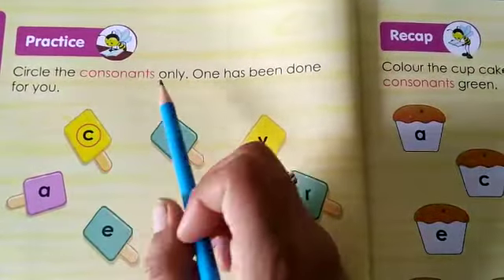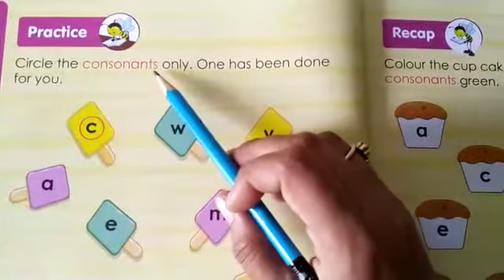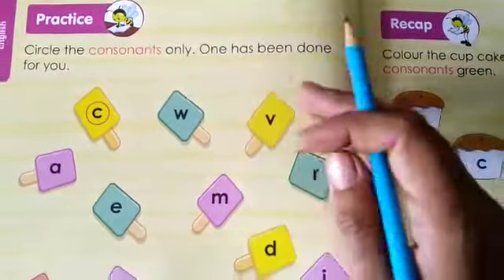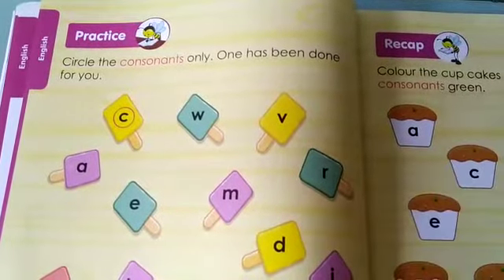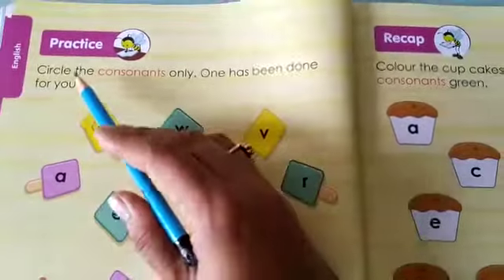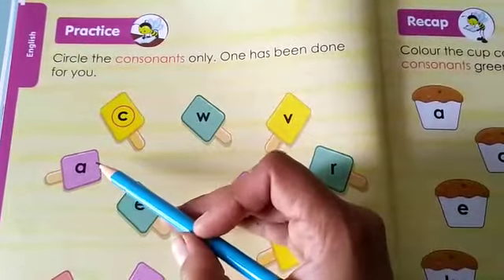Circle the consonants only. One has been done for you. Remember the 21 consonants I just taught you? So in all these ice creams which have been given to you — colourful ice creams — all the letters are mentioned. A few are vowels, a few are consonants, but you have to circle only the consonant.